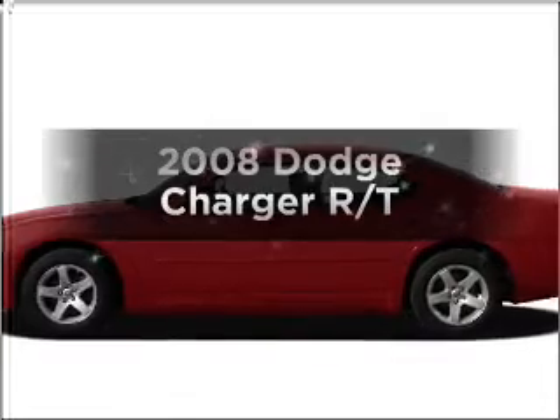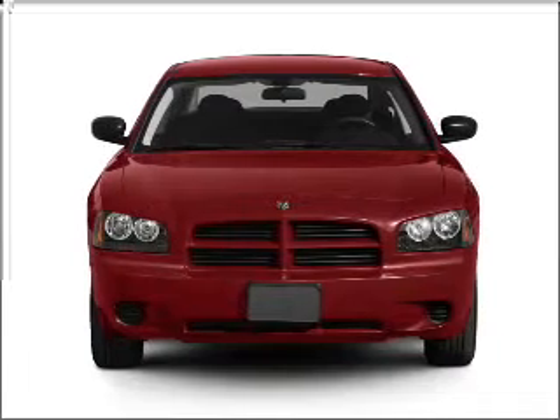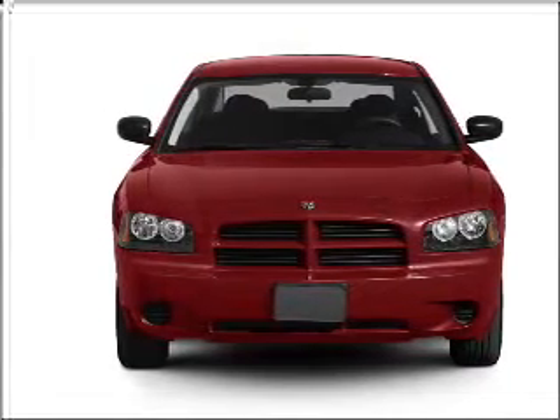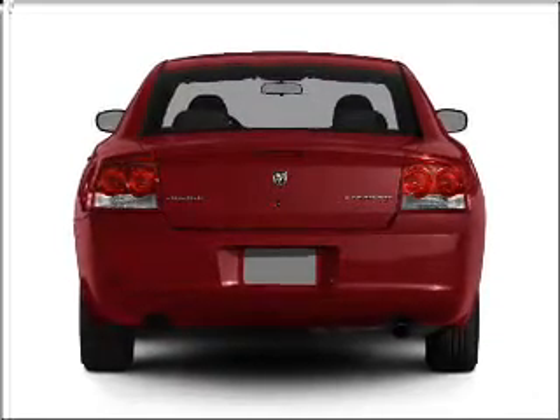Check out this 2008 Dodge Charger. If you're looking for an automobile with great attributes, look no further. With a powerful 8-cylinder engine that responds smoothly to its 5-speed automatic transmission, premium wheels give a more luxurious look.